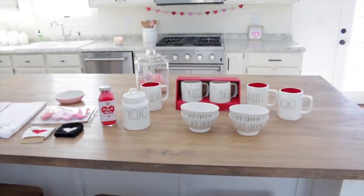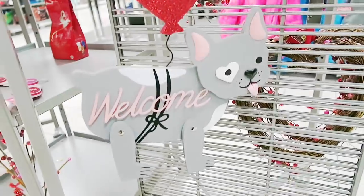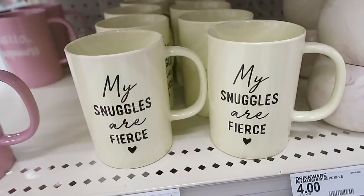I honestly don't put up a ton of Valentine's Day decor — it kind of seems like I do, but it's mainly in my kitchen and dining room. So that is what I'm going to be sharing in today's video. If you guys enjoy videos like this, please give this video a thumbs up — it really helps out my channel.